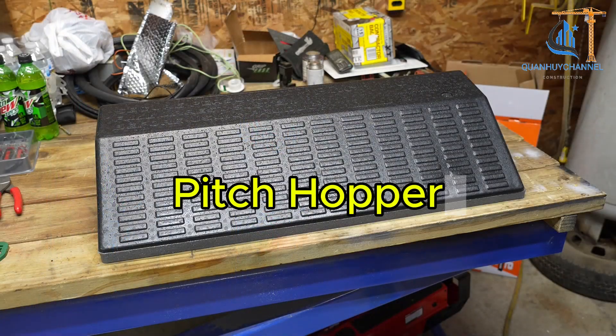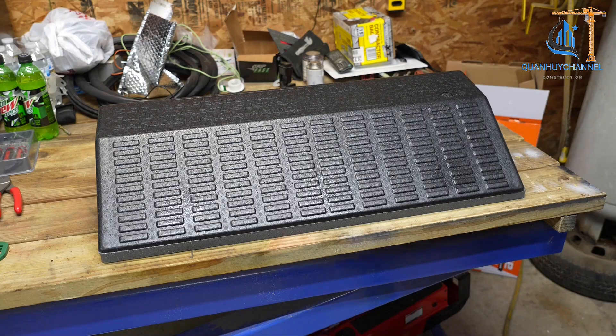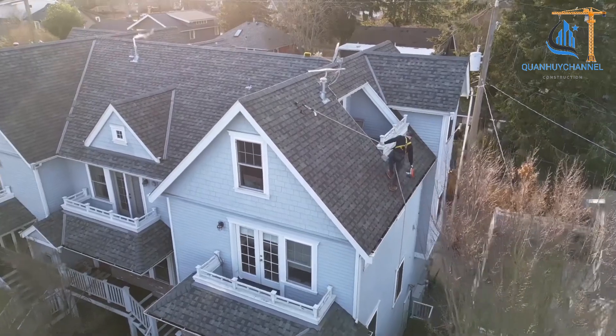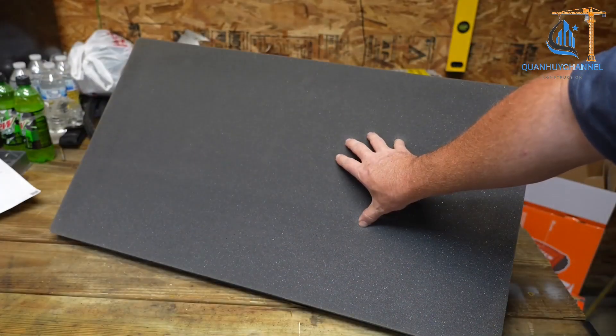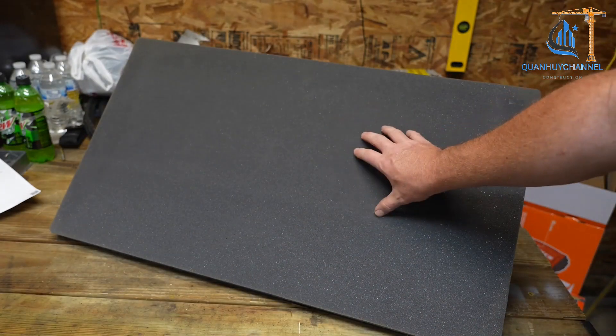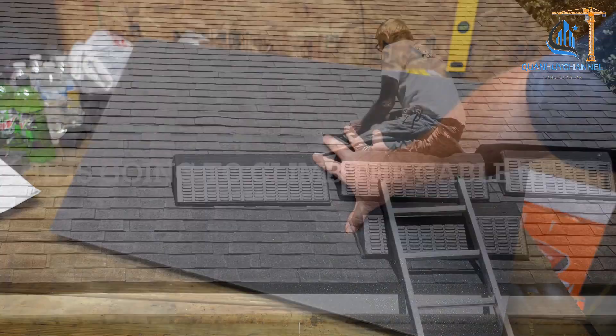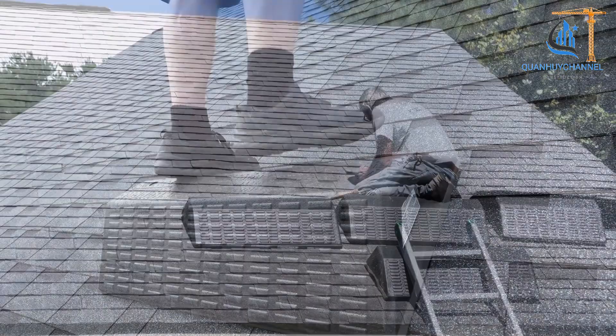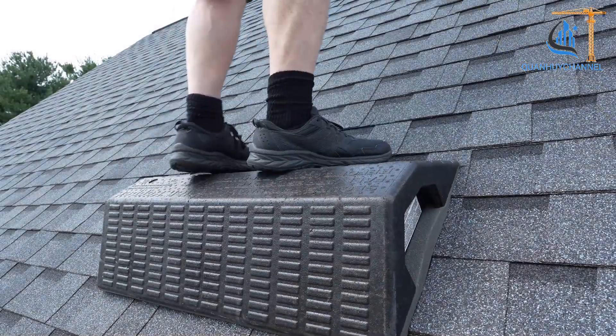Pitch Hopper is a modern and useful tool designed to enhance safety and efficiency when working on sloped roofs. With its high-friction foam layer, this device securely grips the surface of the slope, providing optimal stability for the user. The wedge-shaped design with two sides suitable for different slopes makes it versatile for various situations.